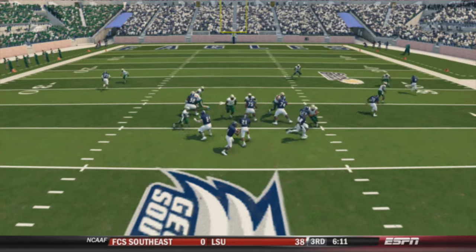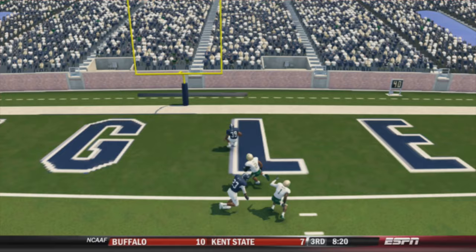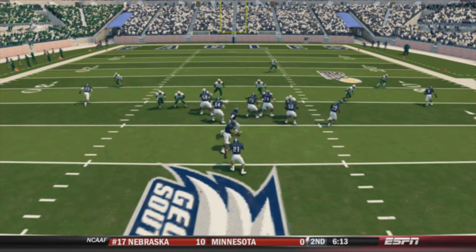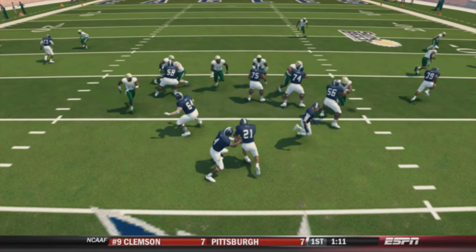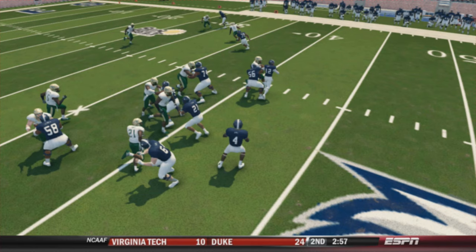First of all, when they're running the ball they pull everyone in — and I mean they pull everyone in. When this happens, you get favorable matchups down the field. Not only that, you get certain players who may not have all the speed in the world running right past other players. When you're running the ball maybe 85% of the time, you're gonna have this scenario where everybody just comes in with a straight run-stopping type of blitz.